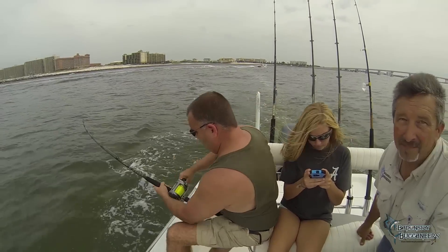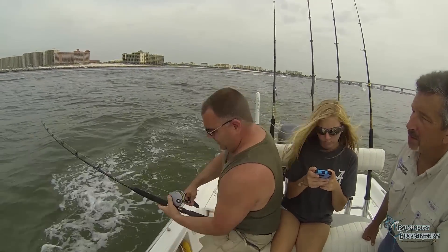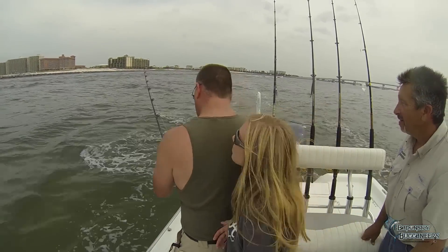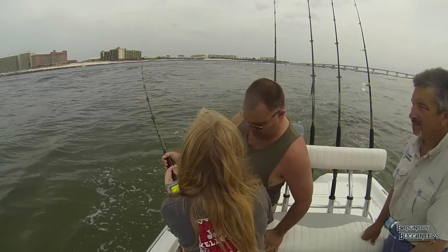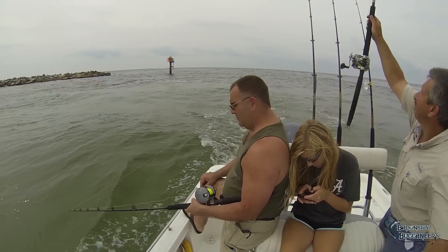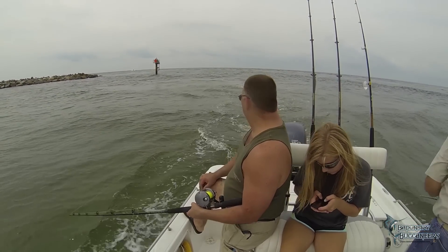Bluefish are a toothy predator that can be frequently found near inlets and sandbars, and often make quite a commotion when feeding on small bait fish near shore. Similar to other fish frequently found at these locations, like Spanish and ladyfish, they're often in large numbers, especially in the spring and fall, and are a good target when trying to keep youngsters and friends occupied with bent rods.